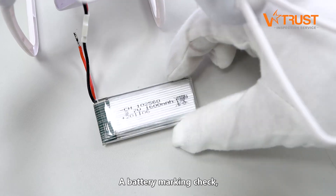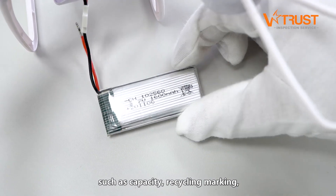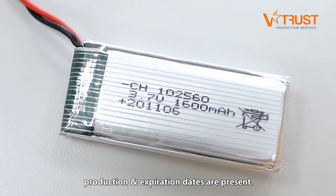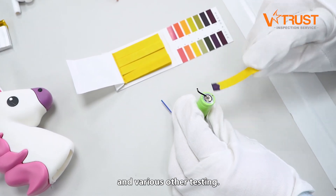A battery marking check to see whether required marking details such as capacity, recycling marking, production and expiration dates are present, as well as battery electrolyte leakage and various other testing.